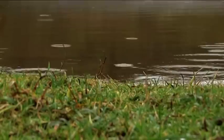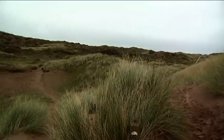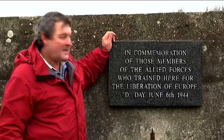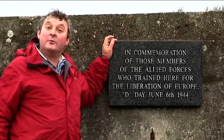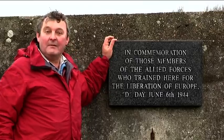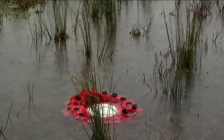It's also the place where there was a memorial to commemorate those who died. Over 6,000 Americans were either injured or killed during the Normandy landings, most within the first few hours. In commemoration of those members of the Allied forces who trained here for the liberation of Europe — D-Day, June the 6th, 1944.